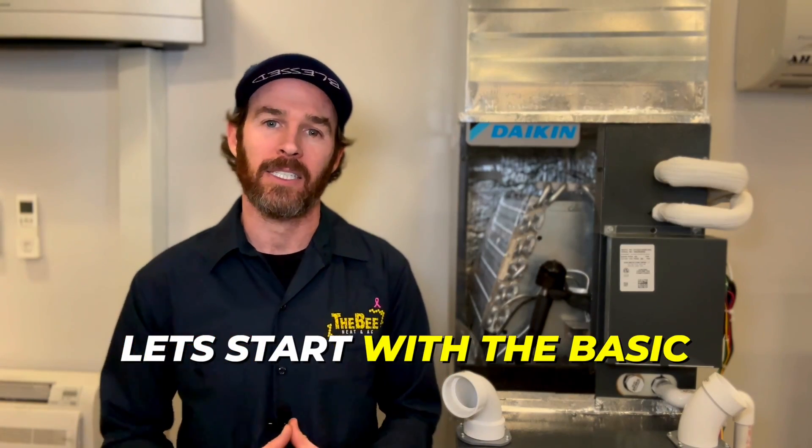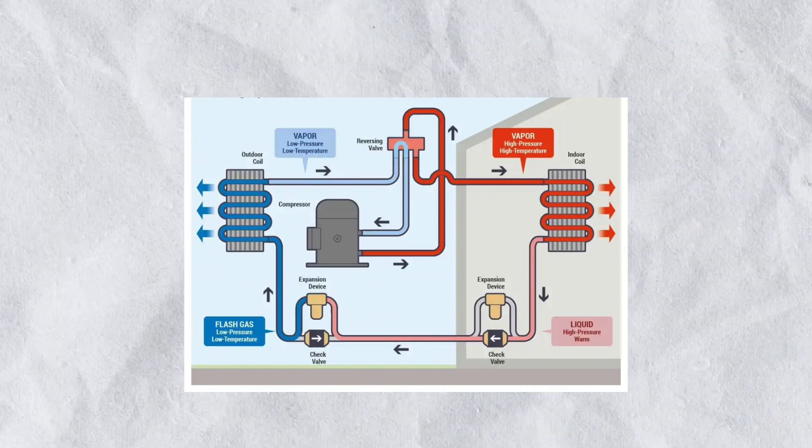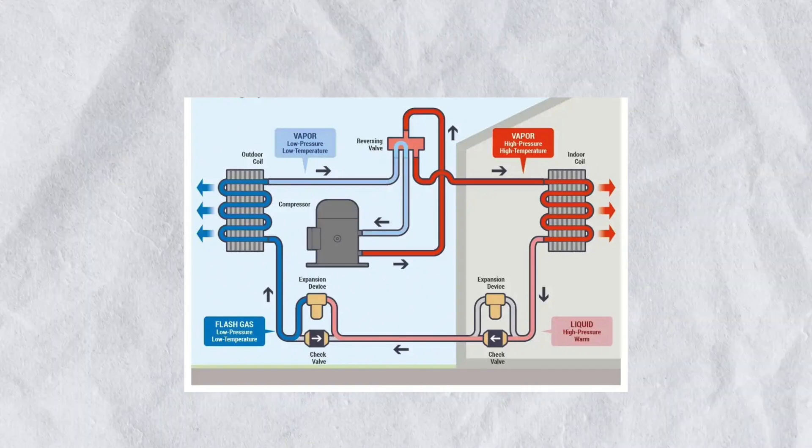So let's start with the basics — what is a heat pump? Simply put, a heat pump is simply an air conditioner with a reversing valve.